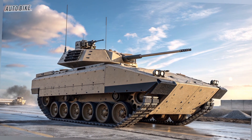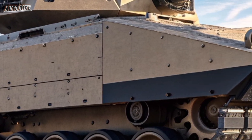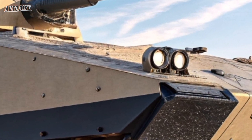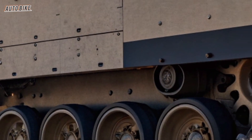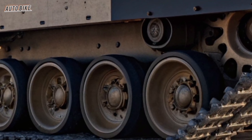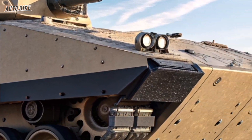Critics, however, point to the challenges. Developing such advanced technology is expensive and time-consuming. The Army has already cancelled previous attempts to replace the Bradley, such as the Future Combat Systems and the Ground Combat Vehicle programs, which failed due to high costs and technical hurdles. But with the XM-30, lessons have been learned, and the focus is on modularity, adaptability, and incremental upgrades — an approach that ensures the XM-30 can evolve over time, avoiding the pitfalls of past programs.